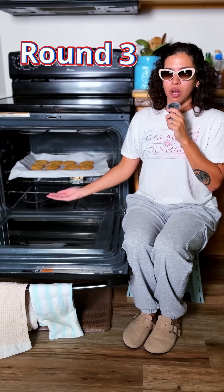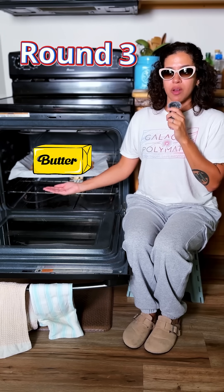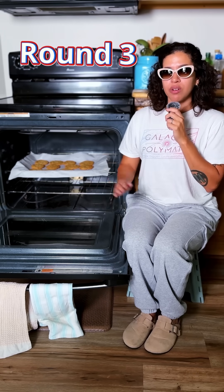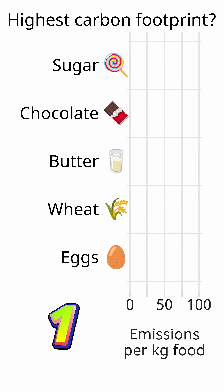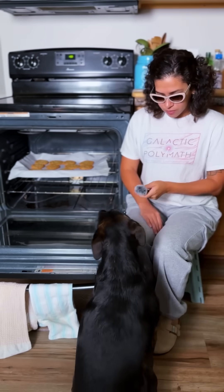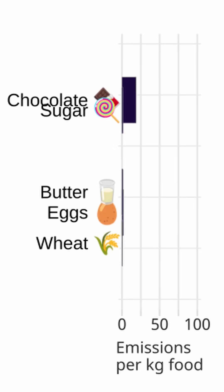Next up, we have chocolate chip cookies. Here we have wheat, egg, butter, chocolate, and sugar. Which one of these has the highest carbon footprint? Arcee, what's the answer? She said it was chocolate.